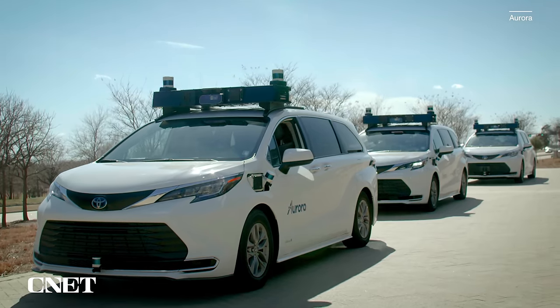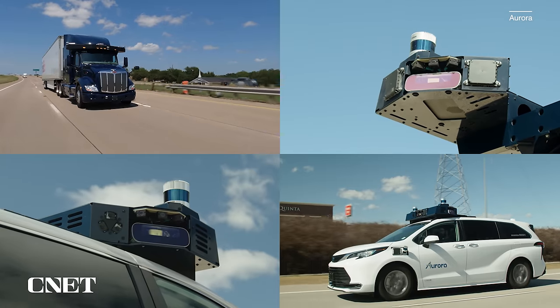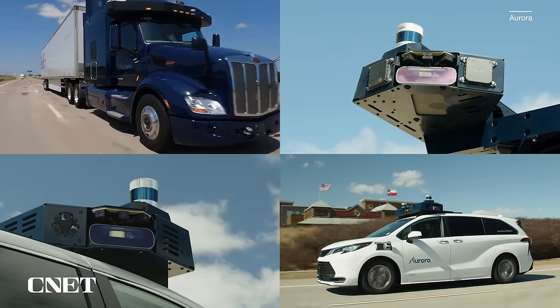Aurora encompasses what used to be Uber's self-driving technology after they got out of that game. They call this Aurora Driver — it's their core technology. When it's applied to fleet services, it's called Aurora Horizon.